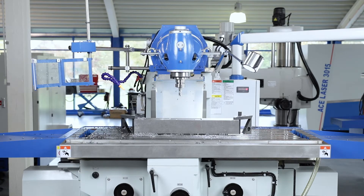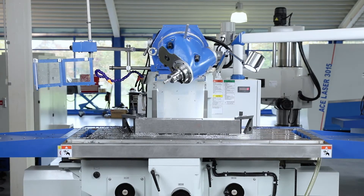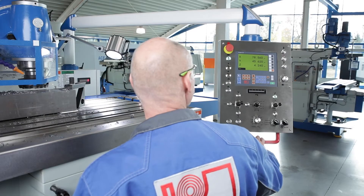The universal swivel head may be swivelled in two planes in just a few simple steps. The position indicator directly integrated in the swiveling control panel is the new generation of our X-POS series.